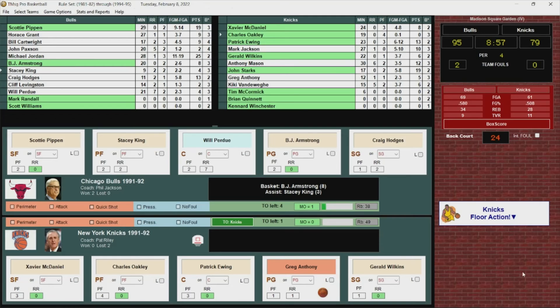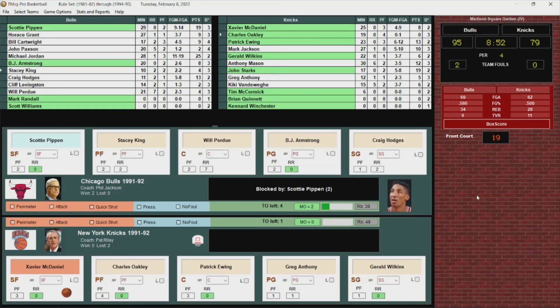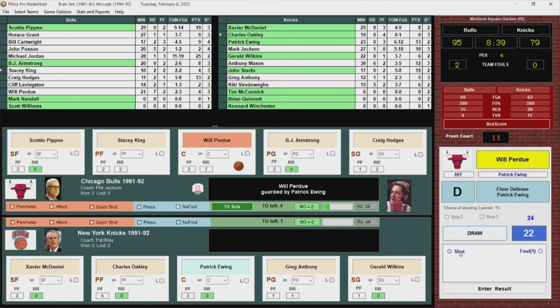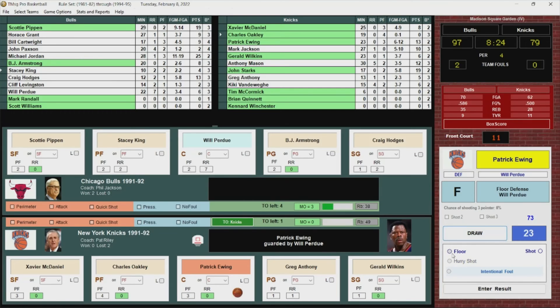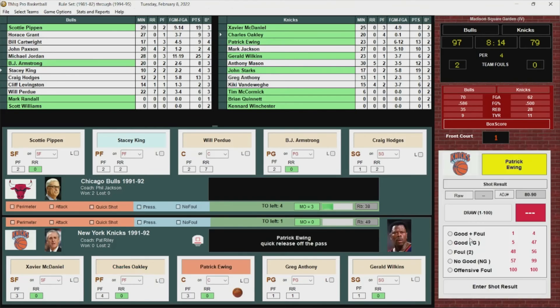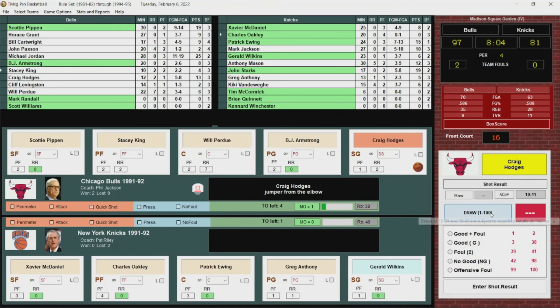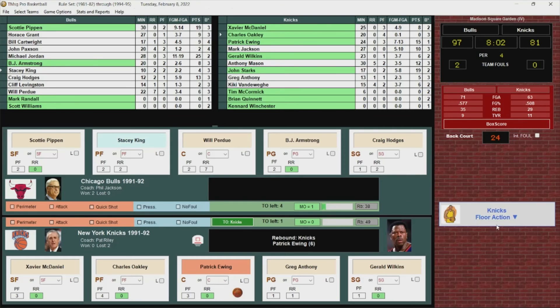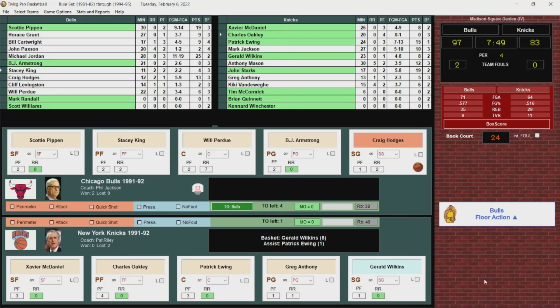McDaniel blocked by Pippen. Perdue comes away with it, turns it in off the glass and in. Only one timeout left for the Knicks. Out of bounds, Knicks ball. Oakley passes into Patrick, who hits it — 15 for Patrick. Hodges misses. Rebounded by Ewing. Wilkins puts it up and in. 97-83 Bulls, up by 14. Pippen blocked by Xavier McDaniel. Oakley gets the rebound, passes to Greg Anthony, who lays it up and in.